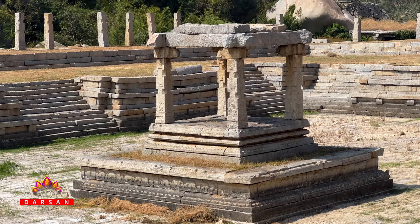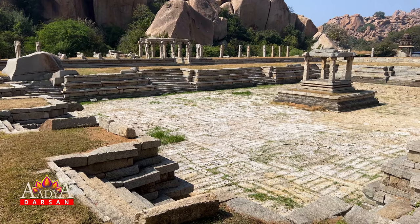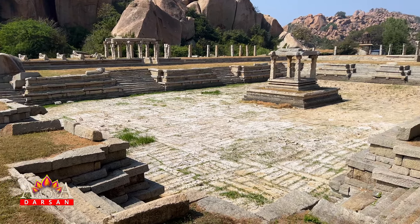The Pushkaranis were an integral part of the lives of the people of Hampi during ancient times.